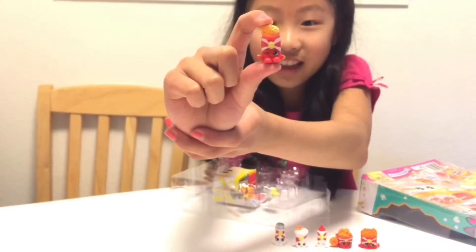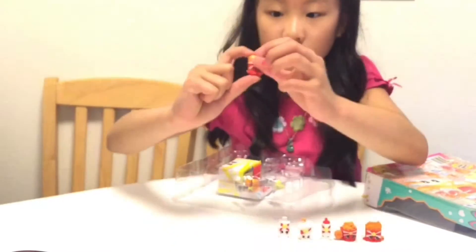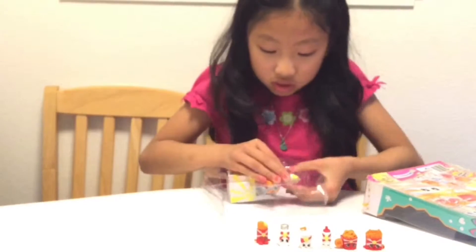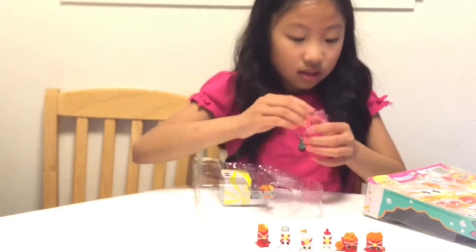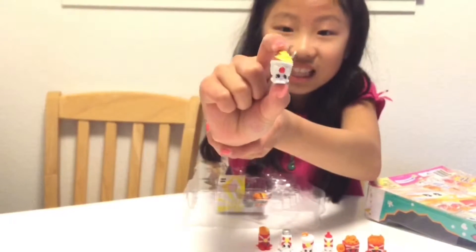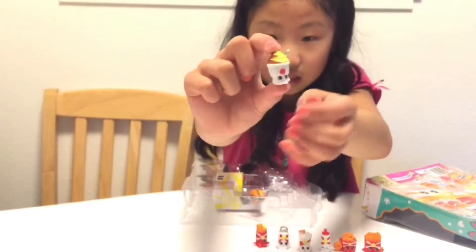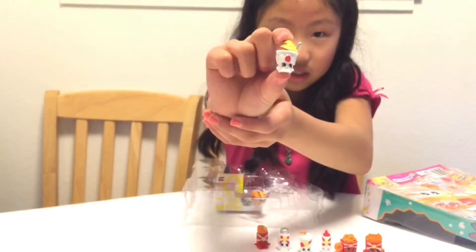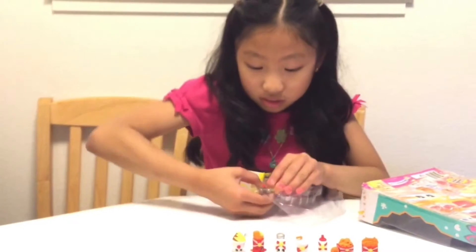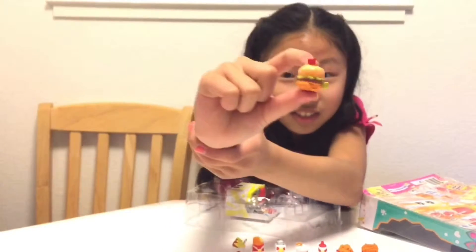This one is Apple Pie and it has a bite already taken out of it — so cute! And this one is Yummy Sundae, and it even has a little spoon coming out of it. Look how cute that is! And then this is my favorite one of all — this one is Cheddar, and he's holding a little pickle.